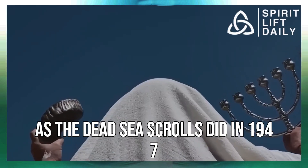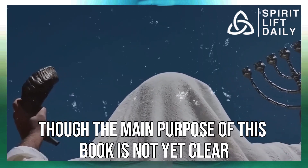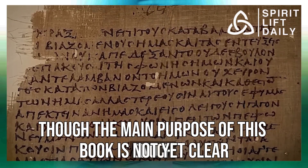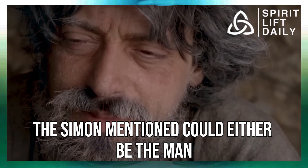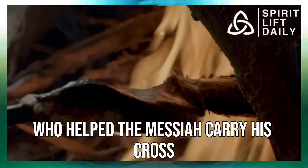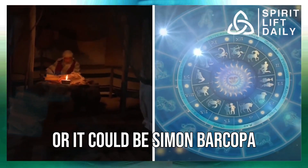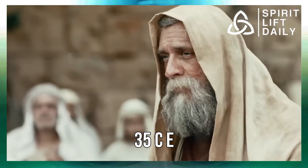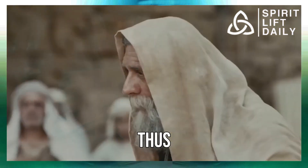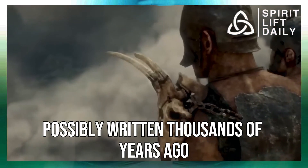The tiny books are already set to change the course of Christian history, as the Dead Sea Scrolls did in 1947. Though the main purpose of these books is not yet clear, the names Jesus and Simon appear in them. The Simon mentioned could either be the man who helped the Messiah carry his cross on the way to his crucifixion, or it could be Simon Bar Kokhba, who led a great rebellion against Rome in 135 CE.